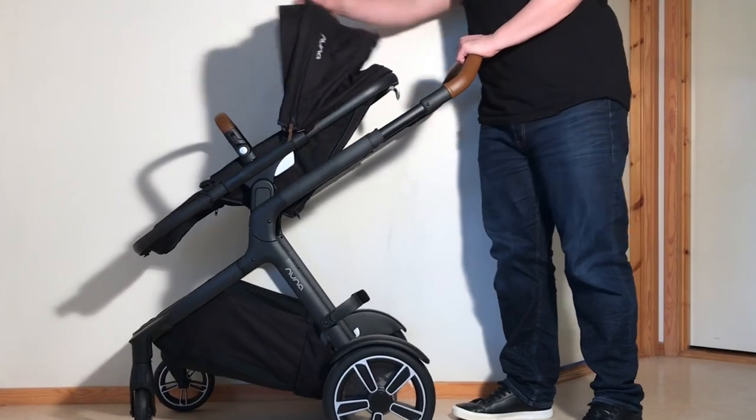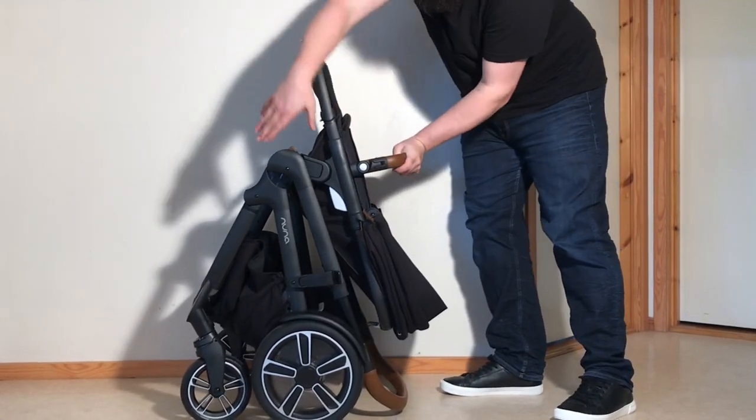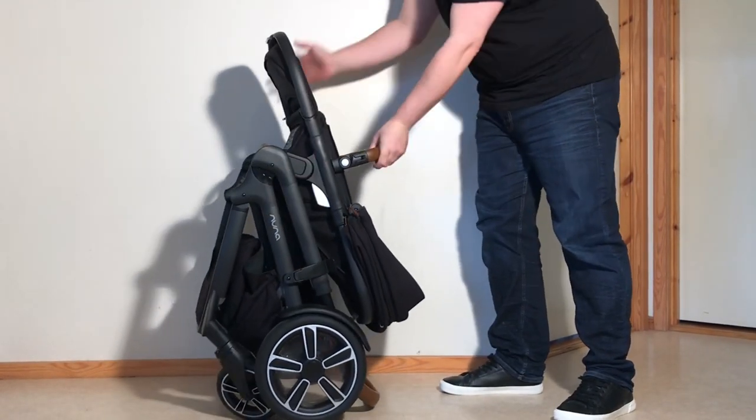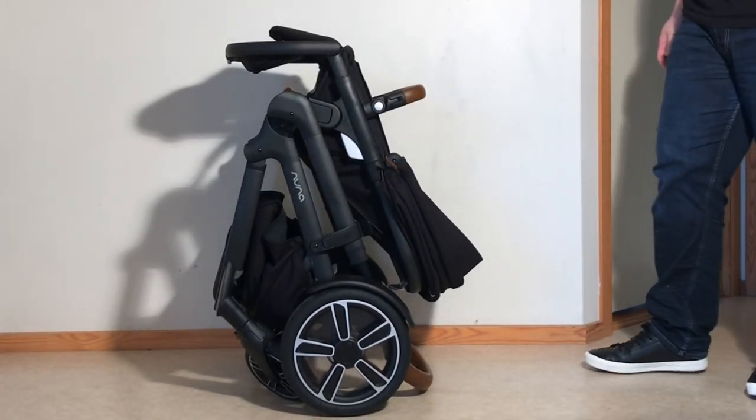As far as folding is concerned, the Demi Grow uses a system more or less identical to the Vista, despite the rather different look of the model's central joint, and is thus also very easy to fold down, clocking in as a one-piece package with a single seat attached at 89 x 61 x 60 cm.